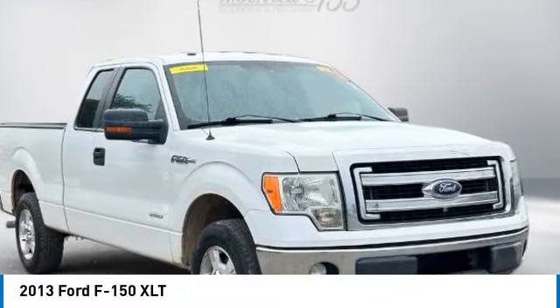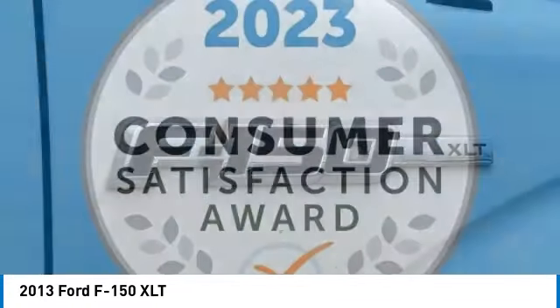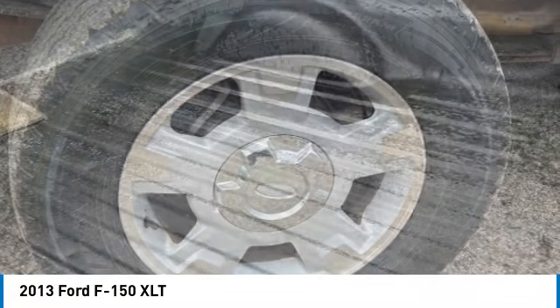Come test drive the 2013 F-150. A Ford F-150 knows how to handle any situation. It's built to follow orders, no whining. Here are some of this vehicle's great options.